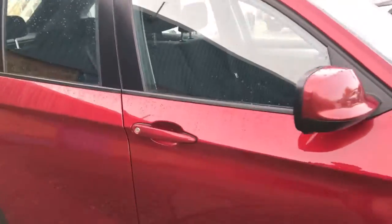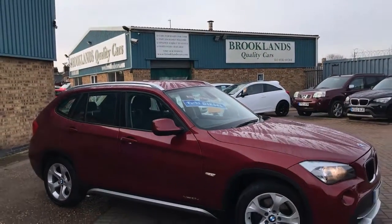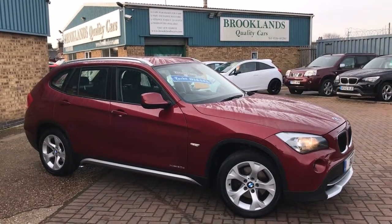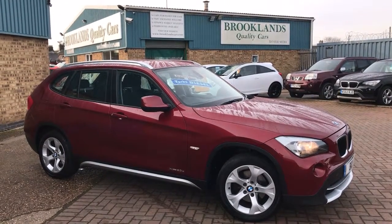We can do some fantastic finance options on this one, including taking your car in part exchange. If you've got any questions please give me a call. Please continue to share these videos and don't forget to check out our other videos on Facebook and invite your friends to like our Facebook page. Thank you very much, thanks for watching.